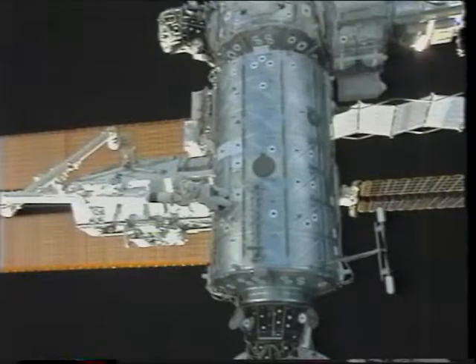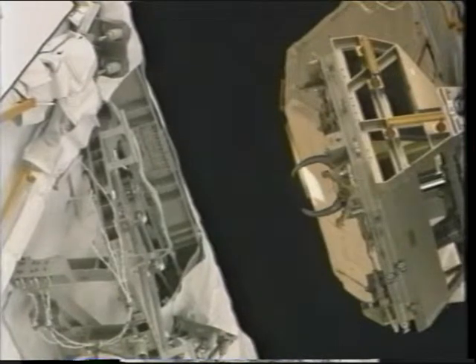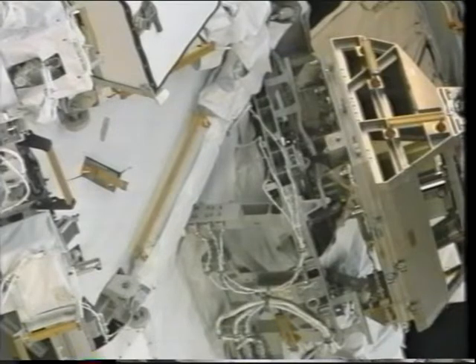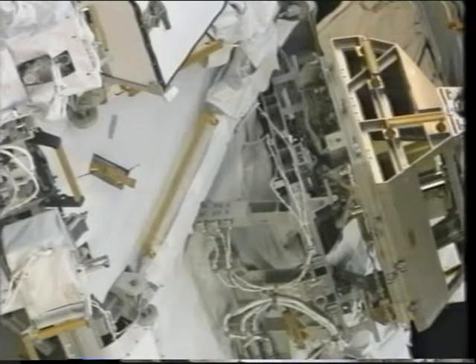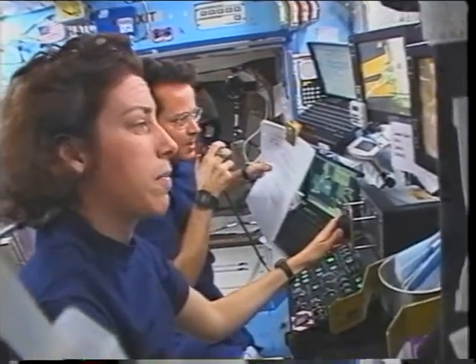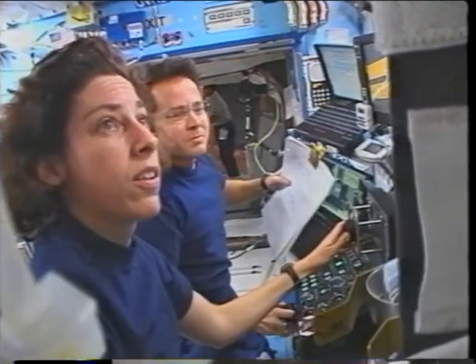Here we are moving S0 into position for the final install onto the zenith side of the laboratory. On the right is the claw that will close around the capture bar and provide mechanical attachment. This is the camera view we used for the final alignment — trying to get these alignment bars right down the center of the V-guides. Dan Bursch was at the controls for that final install and did a great job. You can also see at the robotics workstation a number of laptops including one showing a bird's-eye view of the station provided by the DOUG program.